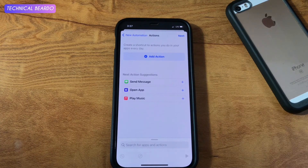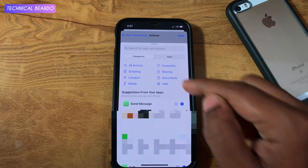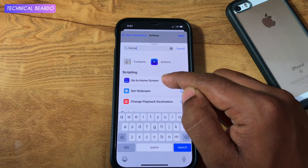Now comes the main step, that is adding the action. Just click on Add Action, and in the search box just type 'Home'. Here is the option in the application called Go to Home Screen. Choose that and click on Next.